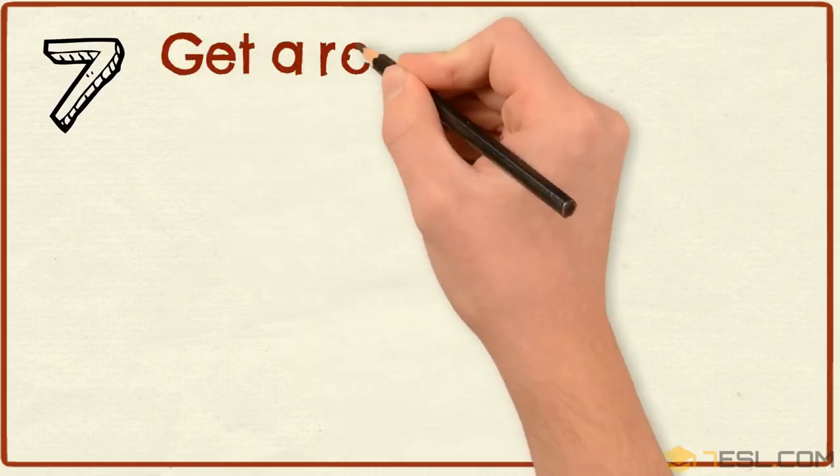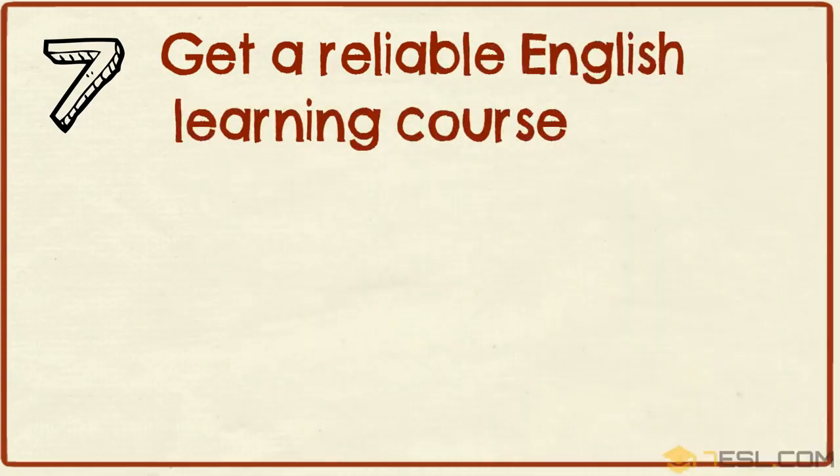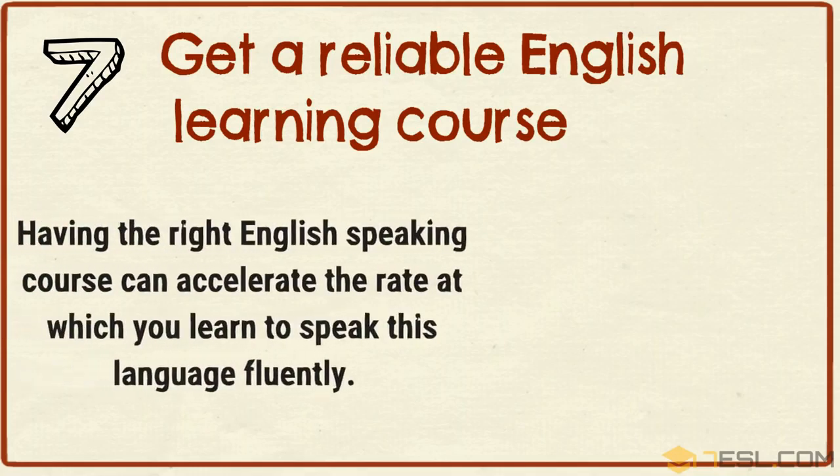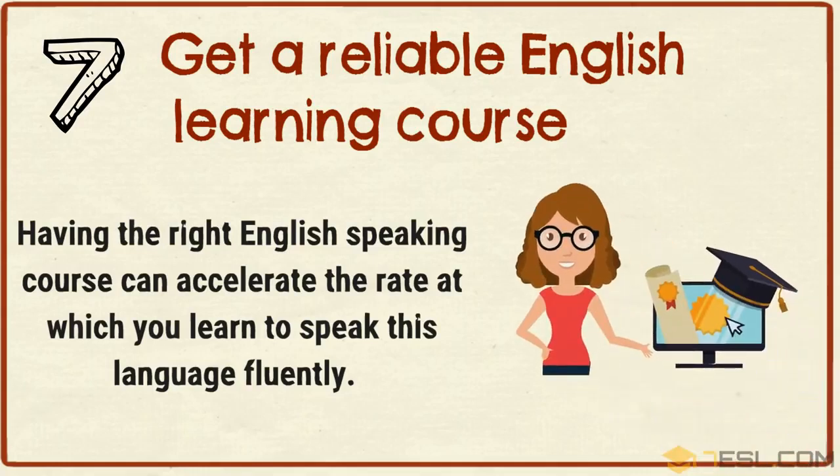Tip 7: Get a reliable English learning course. Having the right English-speaking course can accelerate the rate at which you learn to speak this language fluently.